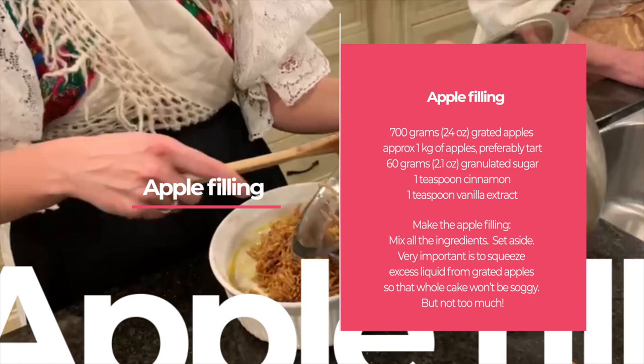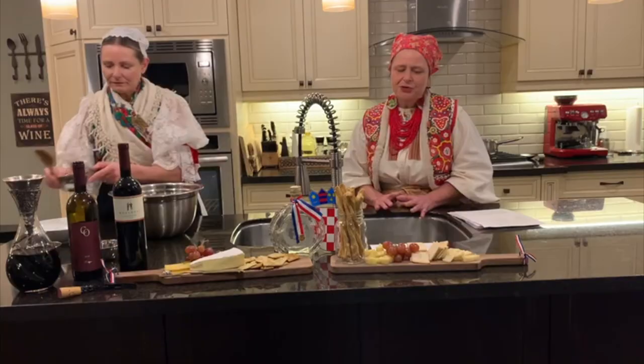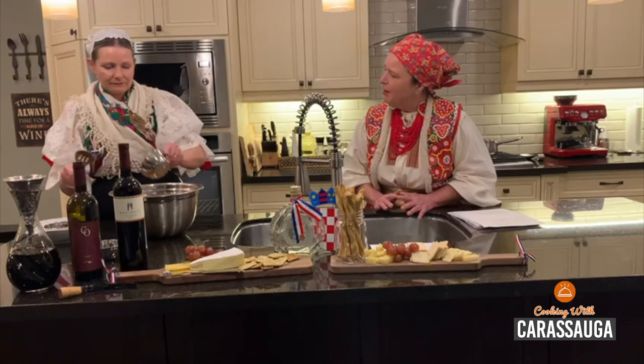And Sonia, what's the trick with the squeezing of the liquid from the apples? How much do you need to squeeze? Just enough to get the basic liquid out — nothing too serious. Not too soggy, but not too much. Perfect. So while Sonia mixes that, we'll set that aside.